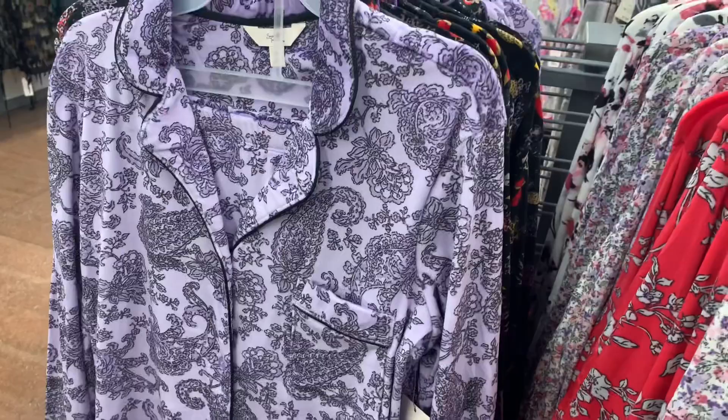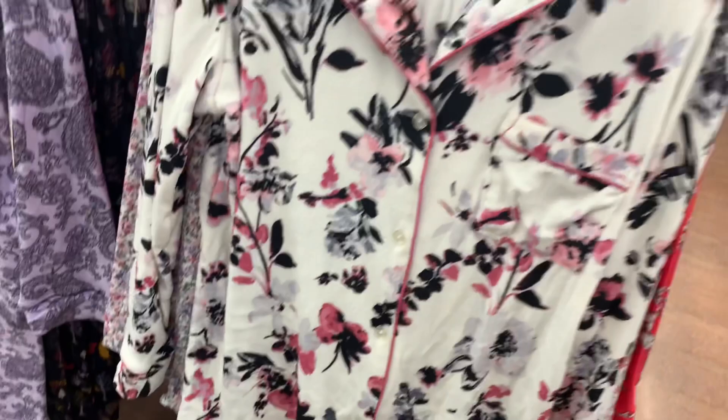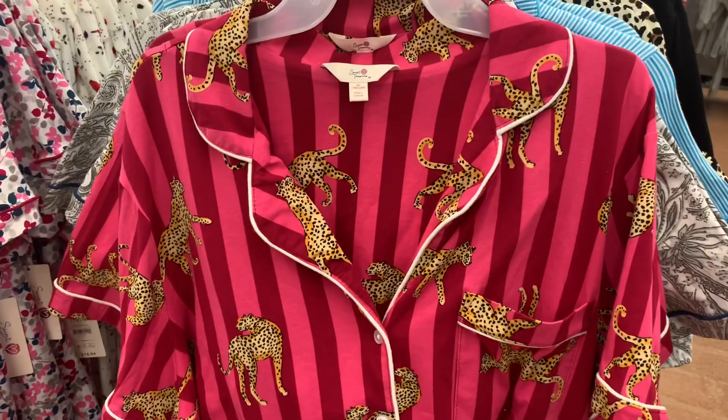And then this one has flowers too. It looks like they do have one more — you can also get this one. It's pink and black and white flowers. Let me back out so you can see it. And they're all like that super soft material too.